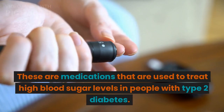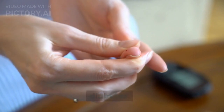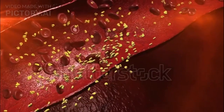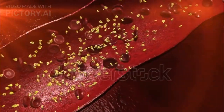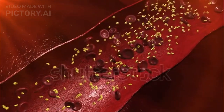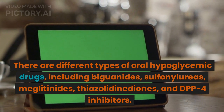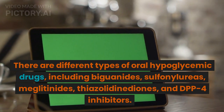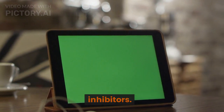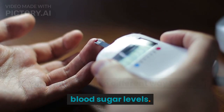These are medications that are used to treat high blood sugar levels in people with type 2 diabetes. There are different types of oral hypoglycemic drugs, including biguanides, sulfonylureas, meglitinides, thiazolidinediones, and DPP-4 inhibitors. Each type works in a different way to lower blood sugar levels.